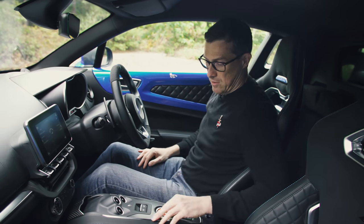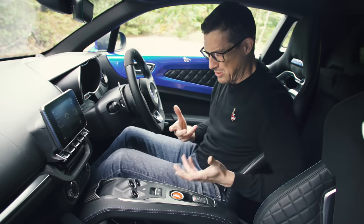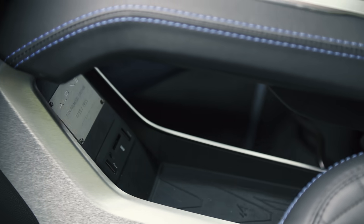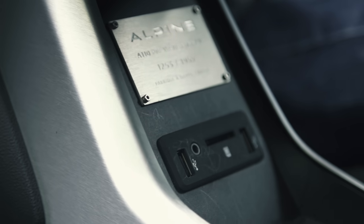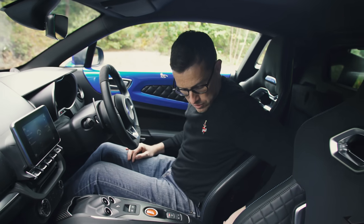The centre console actually wobbles — it really does wobble. There's more fake carbon fibre down here, and the start button is not quite red, more of an orange. Other than that, there's a storage area down here with USB connectivity and a 12-volt socket for charging mobile devices.